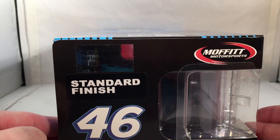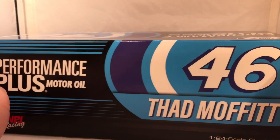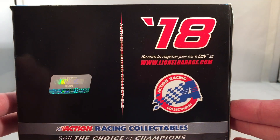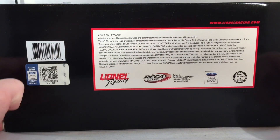Made a total of only 505 of these things. Moffitt Motorsports, number 46, standard finish. Got the same stuff on the back of the box. On this side, you got 2018 Action Racing Collectibles, and of course you have your copyright and such on the bottom of the box.